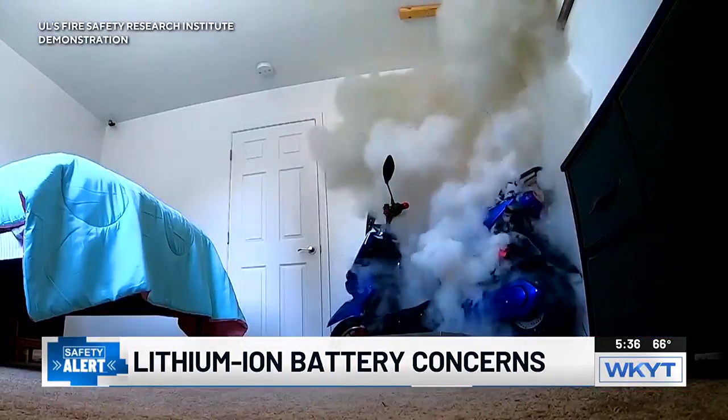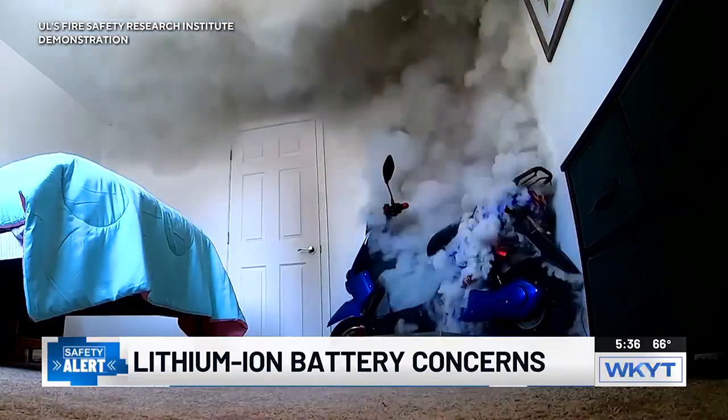For WKYT, I'm First Alert meteorologist Alexa Minton. The captain encourages people to watch out for overheating as you charge your electronics, including e-bikes and electric scooters. Even avoid charging your phone in your bed or near flammable materials. And if you are looking to dispose of an item with a lithium-ion battery, you can find locations for hazardous waste removal on the city of Lexington's website.